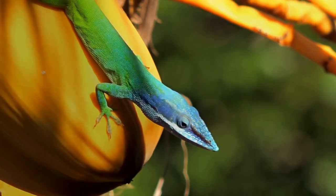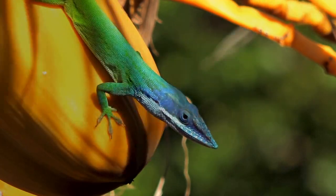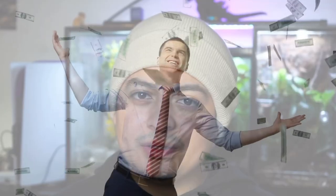Green anoles are a very forgiving species and don't require a lot to care for. They're some of the easiest reptiles to breed, and if nobody in your town is producing captive bred green anoles, that's an opportunity for you. It will be competitive though, since you can get a wild caught green anole at a pet store for about five bucks. Captive bred ones sell for around seven to ten dollars.